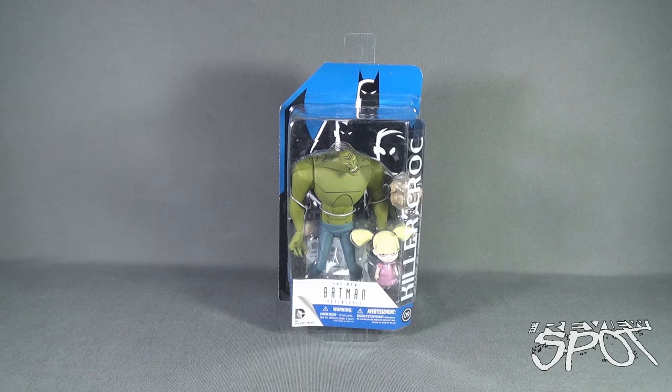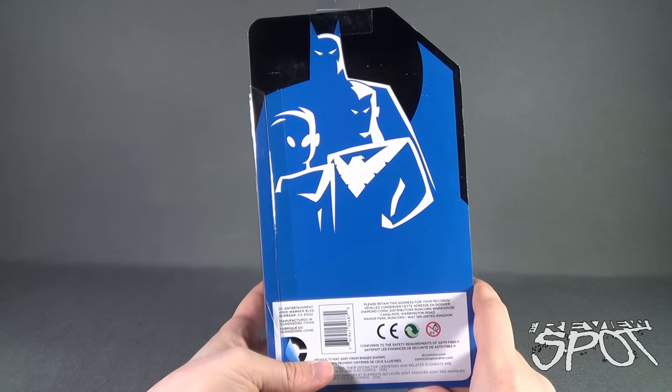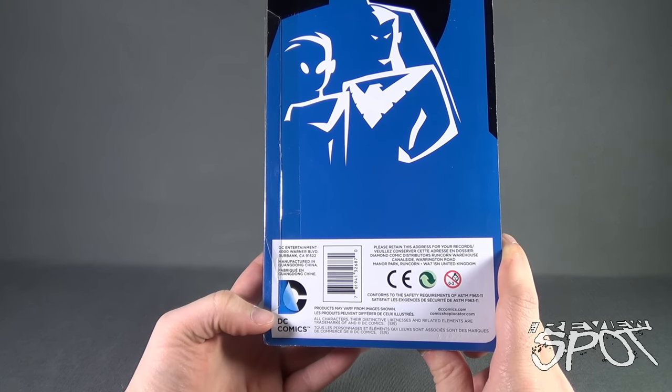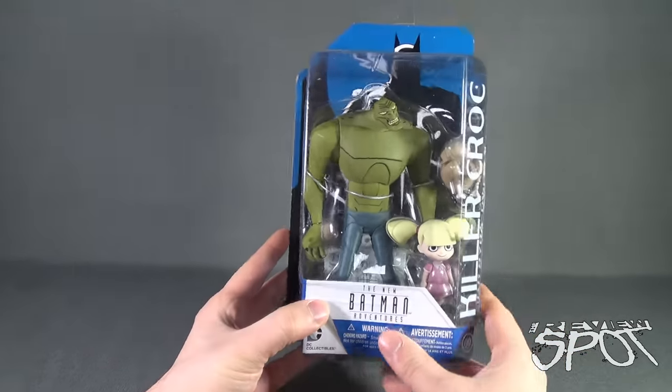Welcome to Toy Spot. We're having a look at DC Collectibles' The New Batman Adventures number nine: Killer Croc. Not only do you get Killer Croc in this set, but you also get Baby Doll. It also looks like you get a roast turkey. It is not recommended for children under three years of age — recommended for ages 14 and up. The back of the package doesn't really say anything, just shows a picture of Batman, Tim Drake Robin, and Nightwing. You can go to www.dccomics.com or www.comicshoplocator.com to find a comic book store in your area.